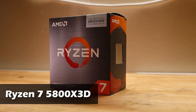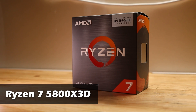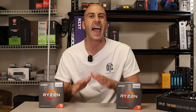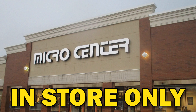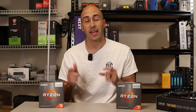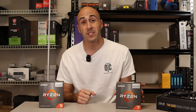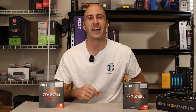The Ryzen 7 5800X3D is the fastest gaming CPU for the Ryzen 5000 series, but recently AMD released a second X3D chip for the AM4 platform and I just had to get my hands on it. The only problem is this CPU, which is only available at Micro Center, is also in-store only. So if you're in the US and close enough to one of these locations, is this new CPU worth it or is the 5800X3D still the gaming king? Let's find out.